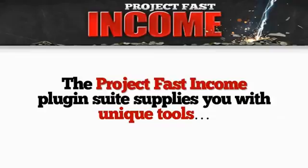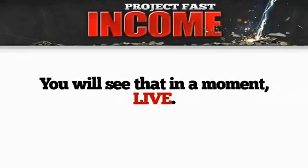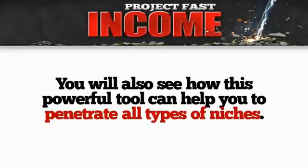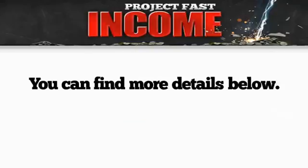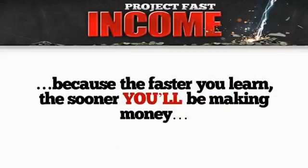The Project Fast Income plugin suite supplies you with unique tools to drive buyer traffic to your site automatically — you'll see that in a moment, live. You'll also see how this powerful tool can help you penetrate all types of niches, weird and small ones, any niches you want. You can find more details below, but in this video let me give you a sneak peek of how Project Fast Income works, because the faster you learn, the sooner you'll be making money.